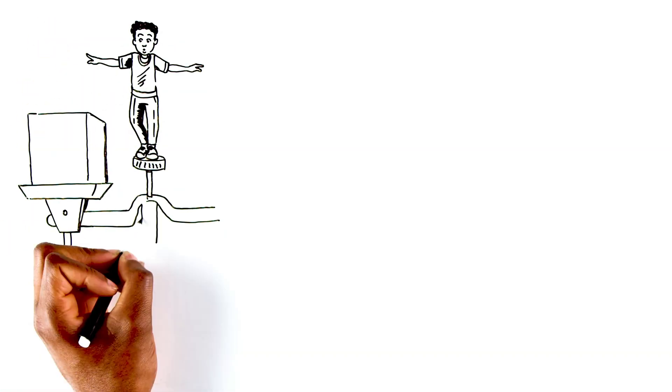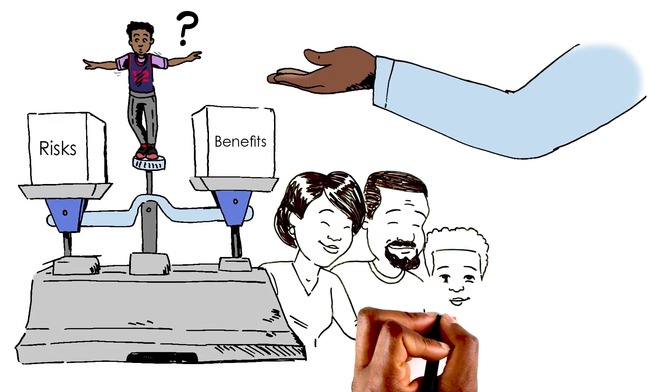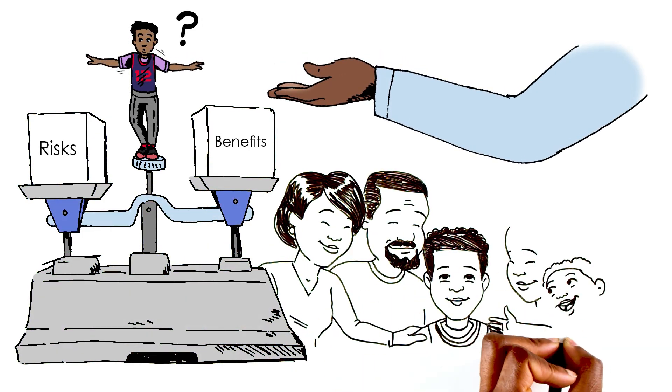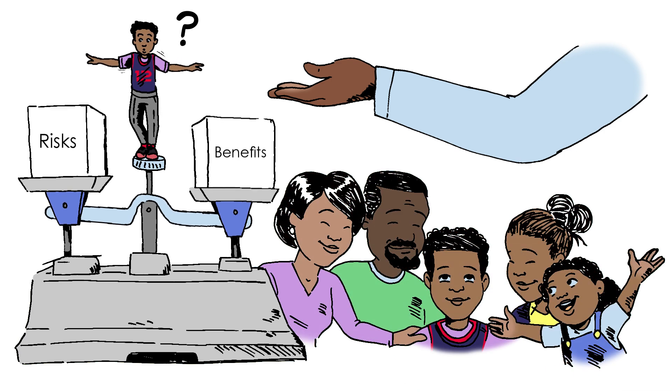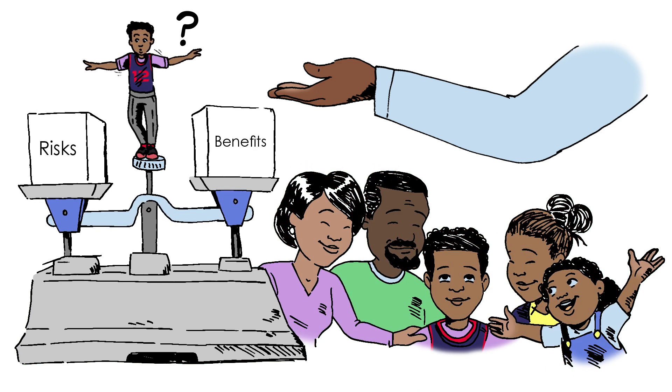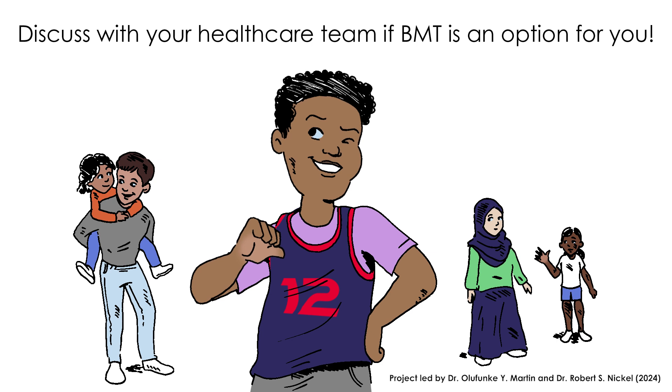RJ has a very important question: what's the best treatment for me? That depends on many things — your health care team can help you weigh the risks and benefits. For now, RJ and his family have a better understanding of their options, which is a great start. Discuss with your health care team if BMT is an option for you.